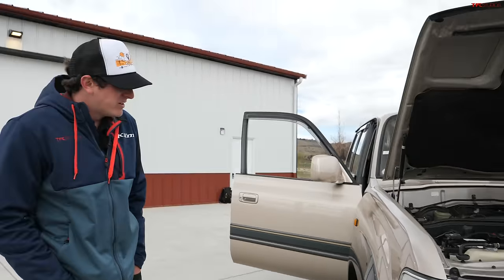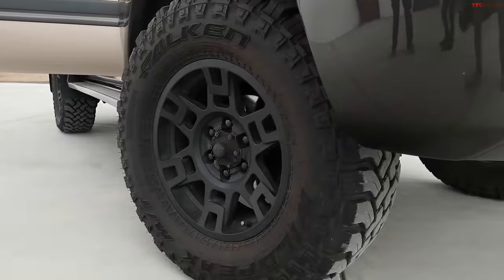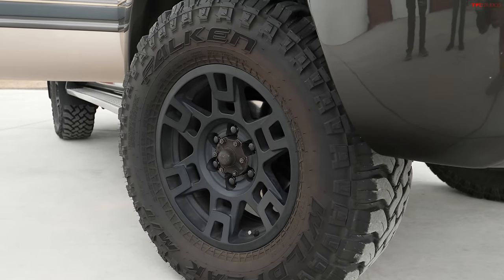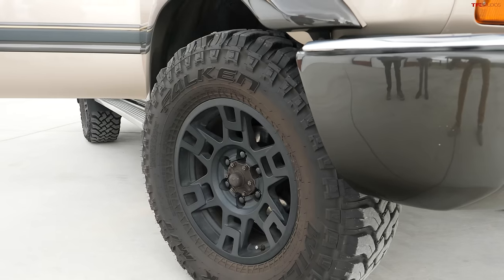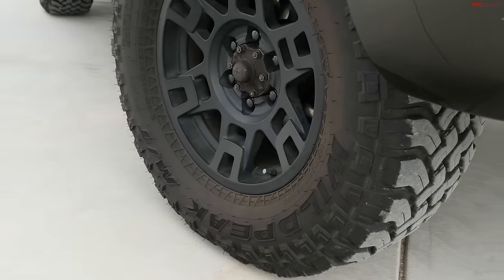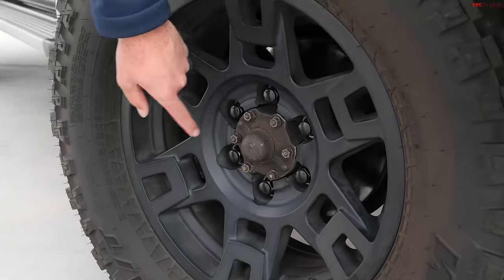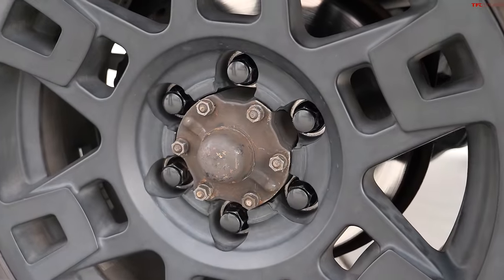The wheels look a little different than stock. Yeah, these are the wheels off of the TRD Pro 4Runner, and the tires are actually from a Jeep Gladiator. Did they bolt right up or did you have to do any adaptation? They bolt right up. Even the way it fits around the hub — looks like it was meant to be.